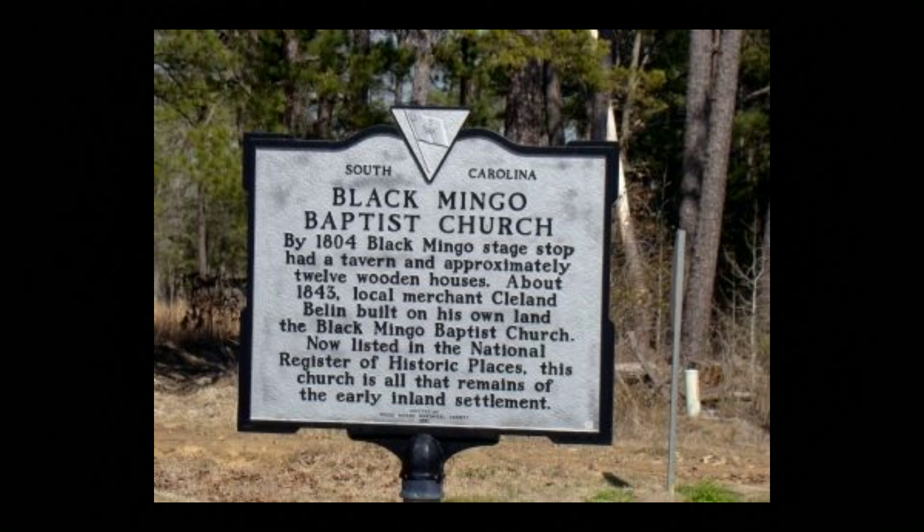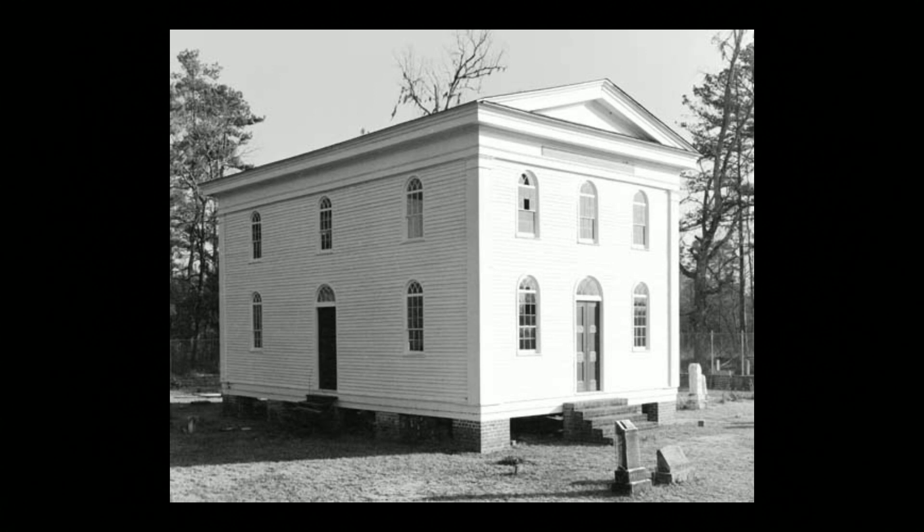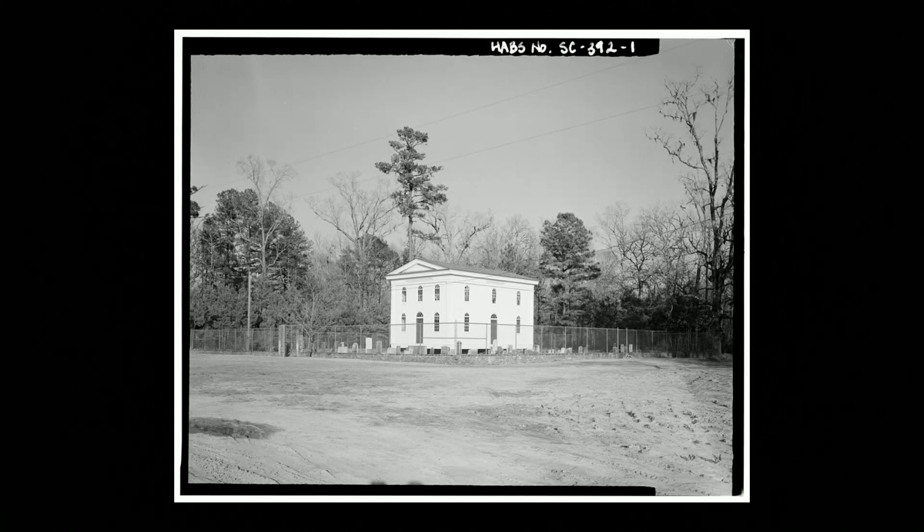It's a very classic old country, Southern type of church. It's got the surrounding cemetery, which I think makes it stand out. It's really, really cool. That's how you know it's an old church when it has that.